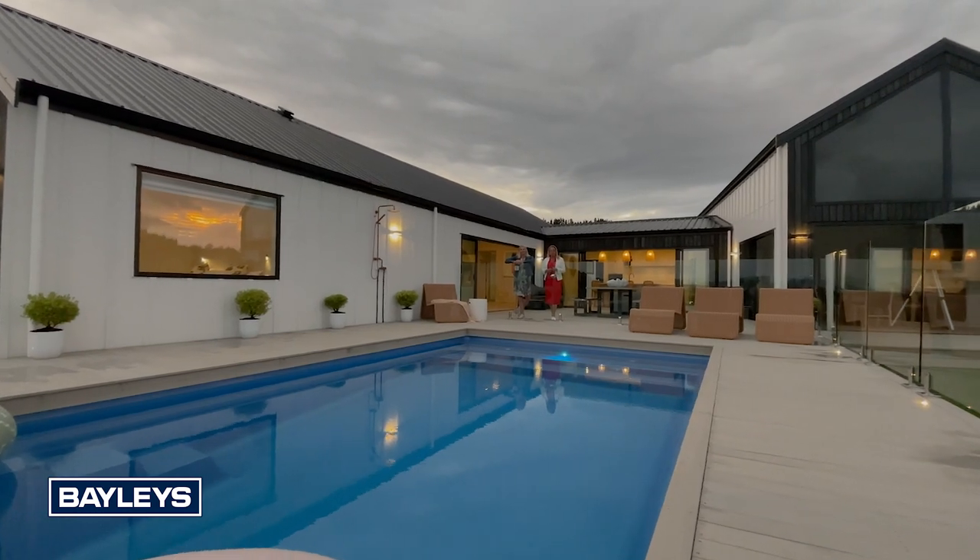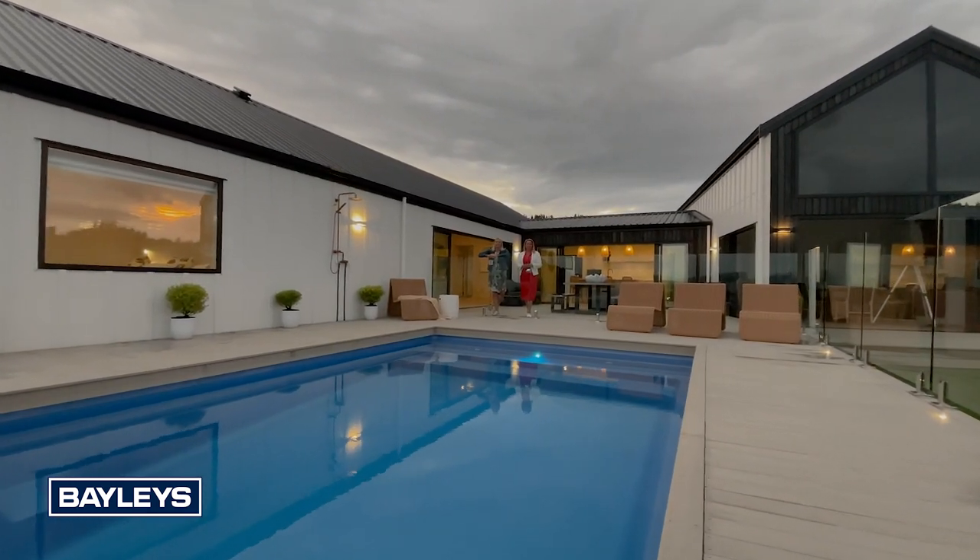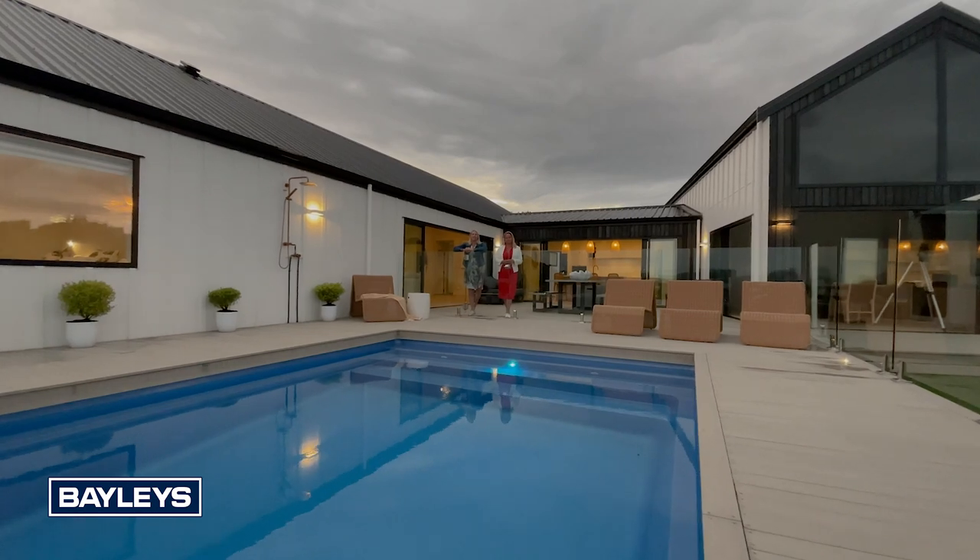As you can see, this is a property you won't want to miss. We look forward to seeing you at one of our open homes, or contact us to schedule a private viewing.